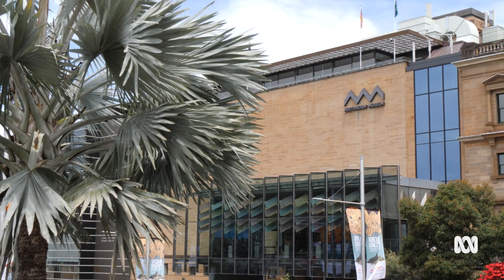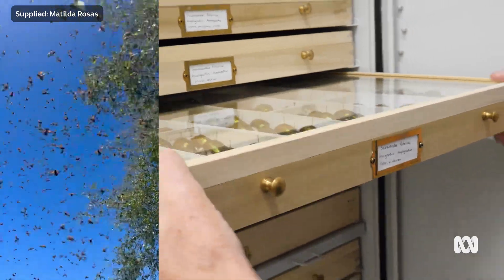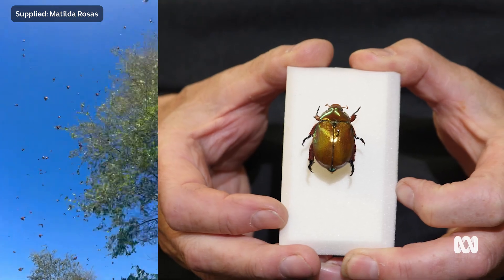I really like the fact that they, in some places anyway, traditionally arrive in large numbers at lights and they're big, crunchy animals, you know, they're robust. My name is Chris Reed, I'm a research scientist at the Australian Museum.